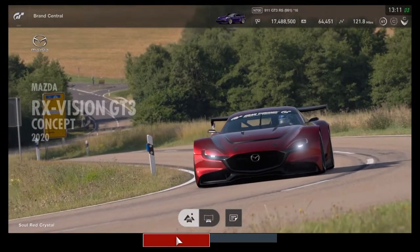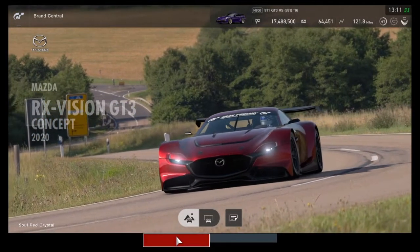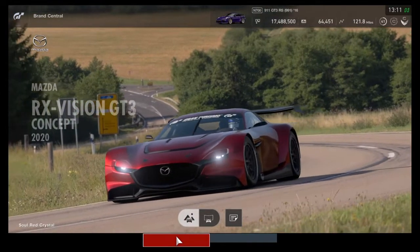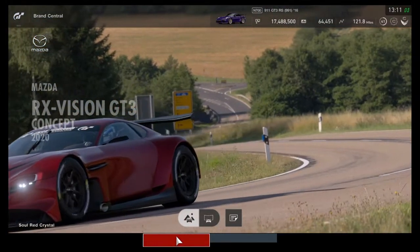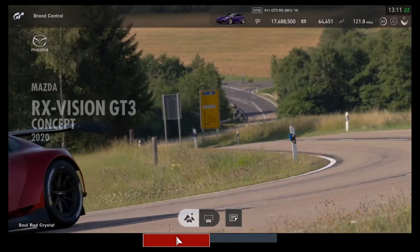Hello there everybody, my name is BDF018 and welcome back to another episode of Is It Worth It? Where I take a look at the latest cars from Gran Turismo Sport and tell you if it's worth it or not.